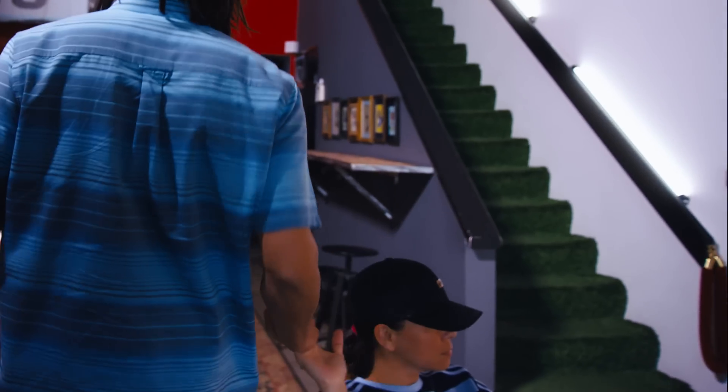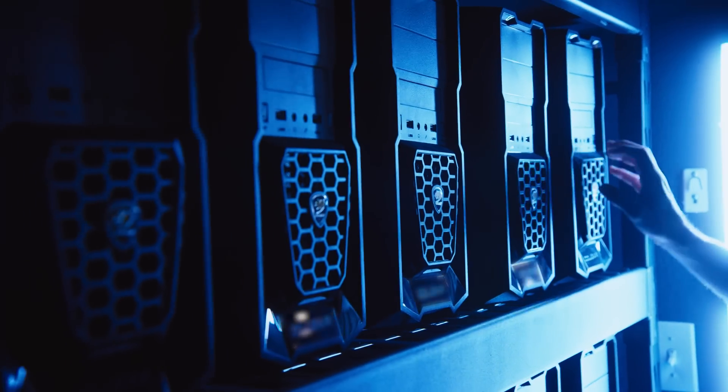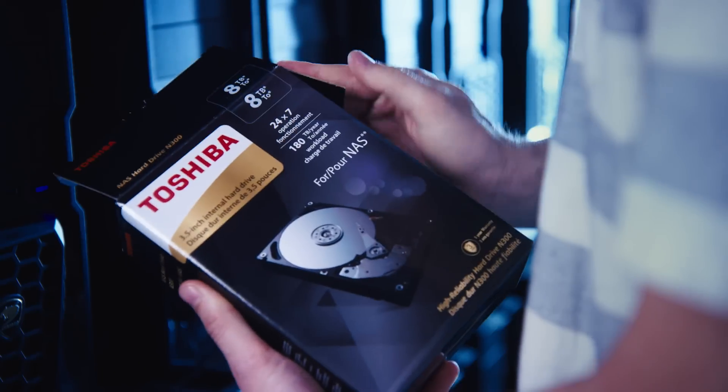Everything we do here at Related Grays really revolves around the network and the data. And so if there's a bottleneck there, that is gonna really slow down our creative process. That's exactly why we went over to the Toshiba N300 NAS drives.